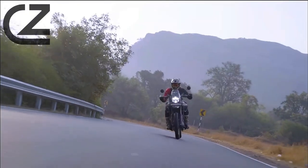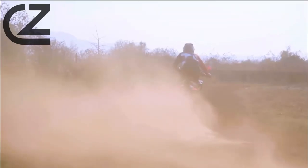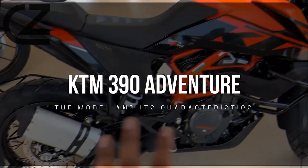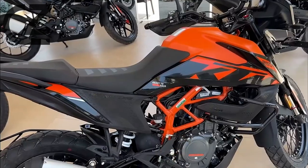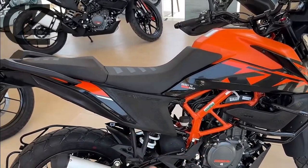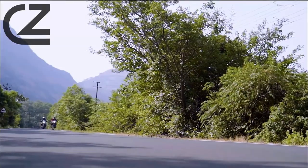In a world where adventure beckons around every corner, there's a machine that's ready to conquer any terrain: the KTM 390 Adventure. Join us as we delve into the heart of this remarkable model and uncover its extraordinary characteristics.